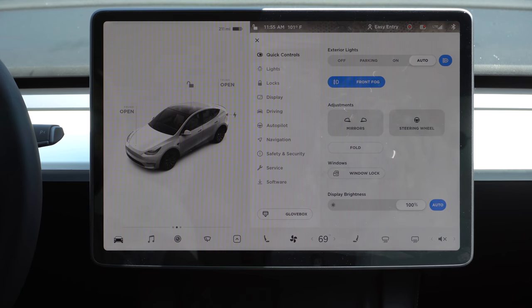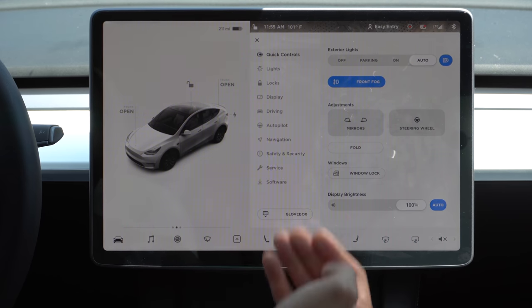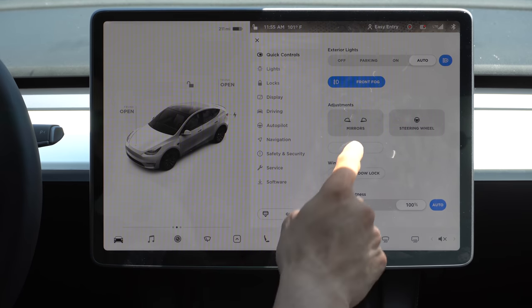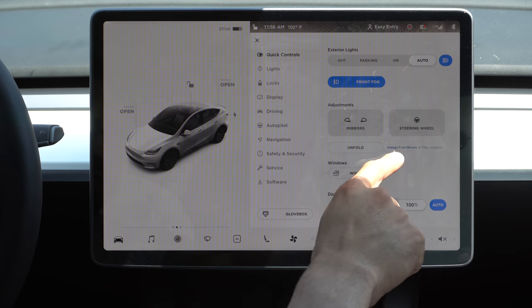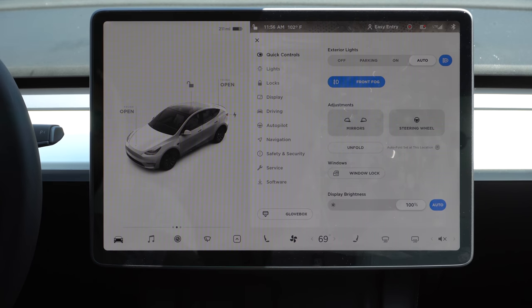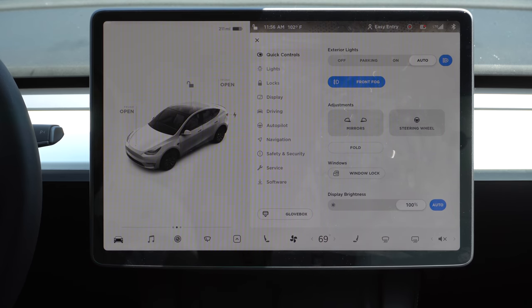Quick tip: if you want your mirrors to always fold at a certain location — say you have a narrow garage entrance — instead of manually folding them yourself, tap fold under quick controls and select 'always fold mirror at this location.' This location is now marked on GPS, so whenever you drive by it the mirrors will automatically fold in. Tap the X icon to remove that location.